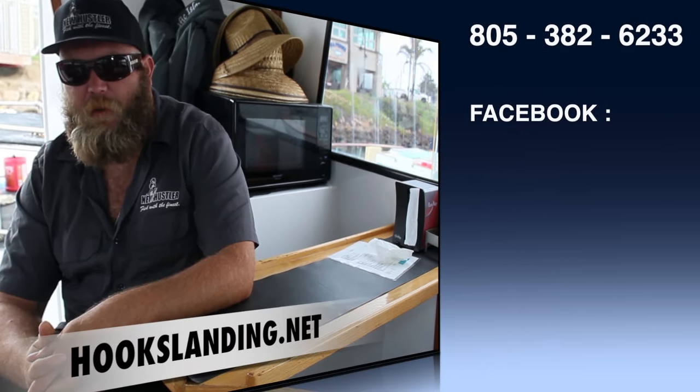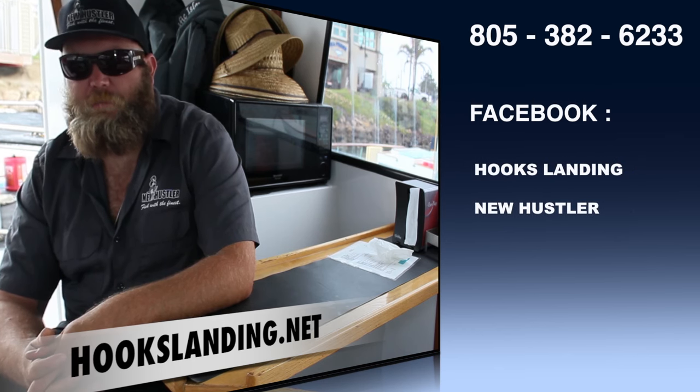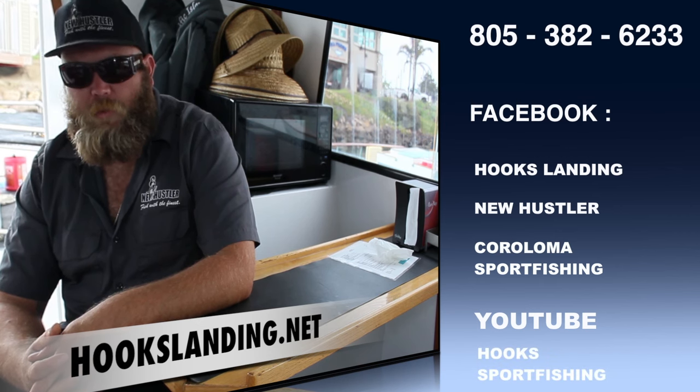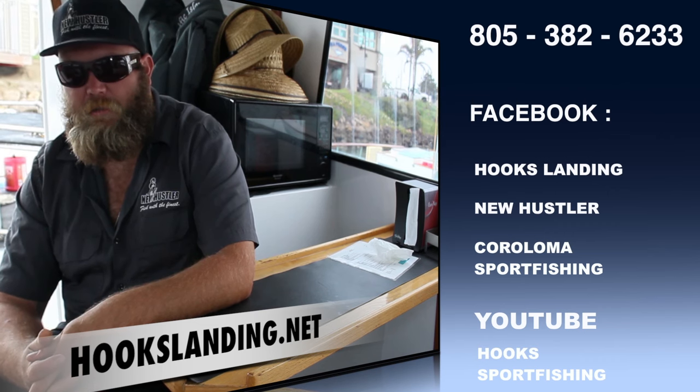Our phone number for the landing is area code 805-382-6233. Our website is hookslanding.net. You can also get a hold of us through Facebook — Hooks Landing, New Hustler, Coraloma Sport Fishing — and Instagram too.